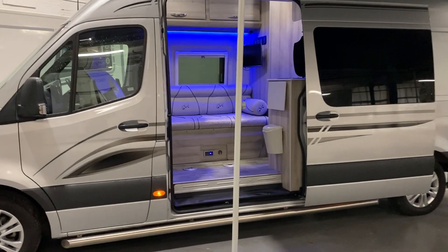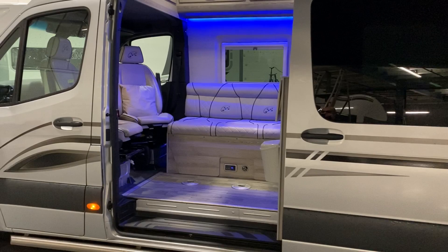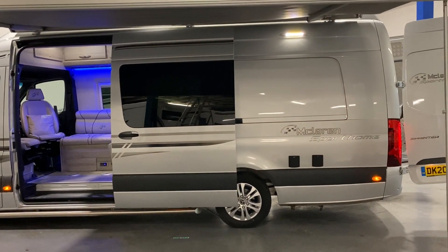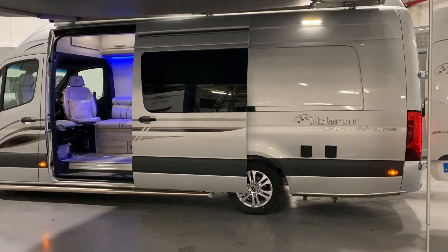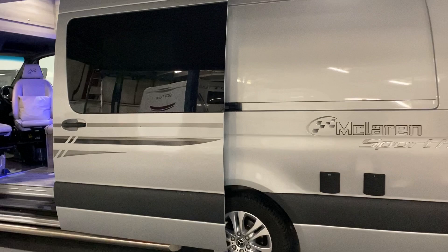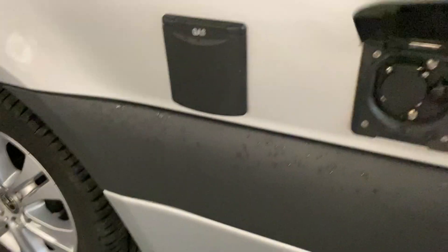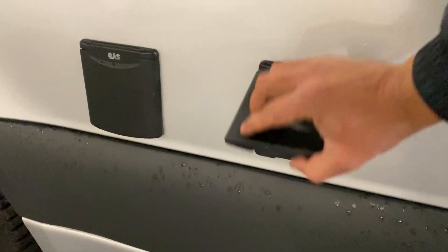This is full spec, absolutely everything you need. Massive garage at the rear for those motocross bikes. Here we have a full awning, electronic opening side door. Loads of external points such as your barbecue outlet, your 12-volt socket, and external 12-volt plugs.